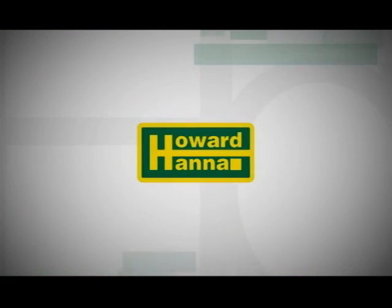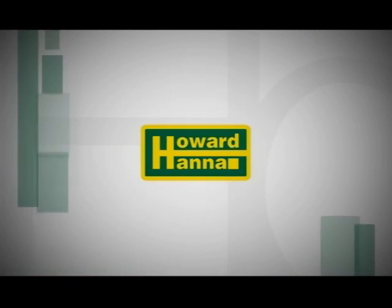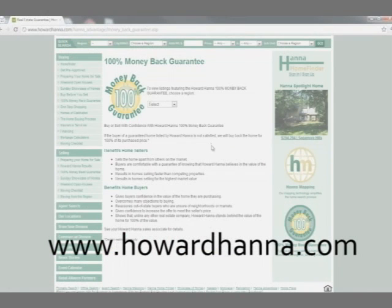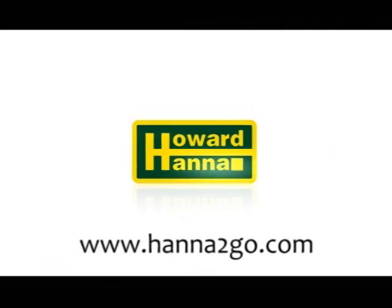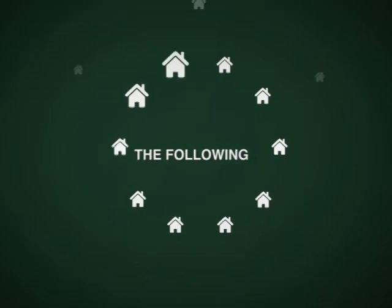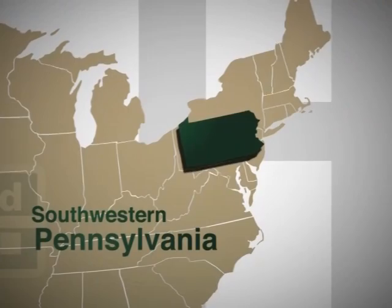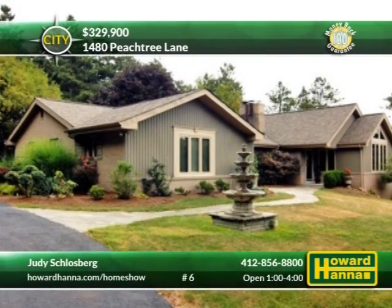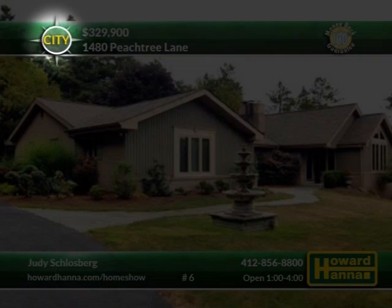Most of the homes on today's show will be opened this afternoon, as well as being available 24/7 on our website at howardhanna.com and by mobile at hannatogo.com. The following properties are located all over southwestern Pennsylvania. To better inform you of their location, we have included a compass in the upper left-hand corner of the screen, centered on downtown Pittsburgh.